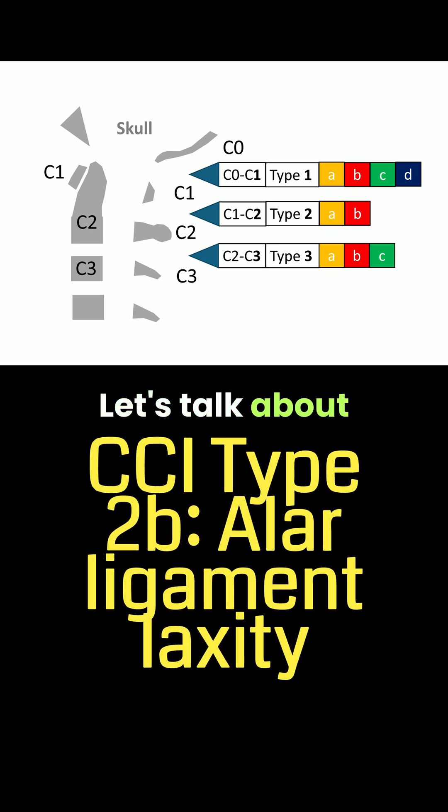Hey, it's Dr. Centeno. Let's talk about CCI type 2b, or when the alar ligament is lax — that's where the ligament is that holds the head on.